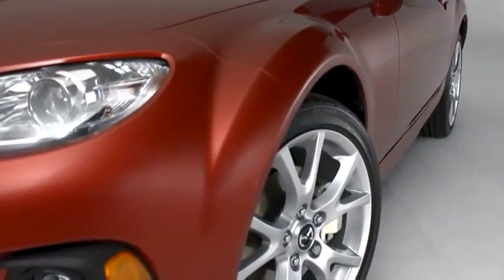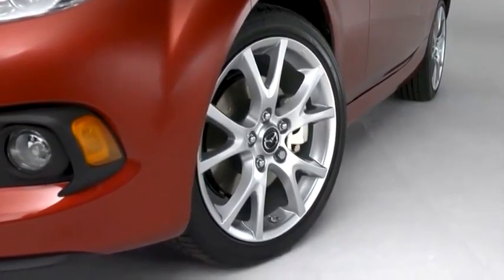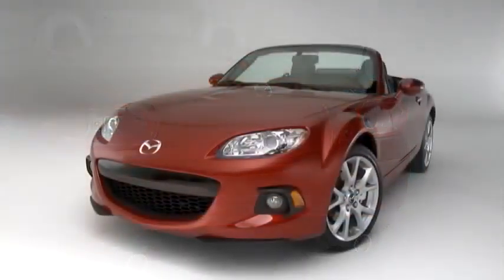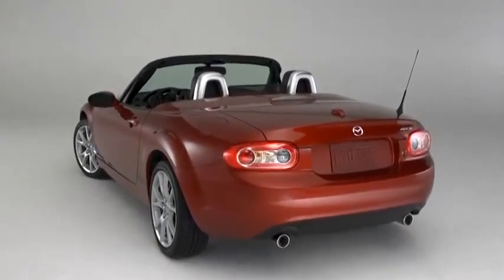The wide fenders swell out around standard 17-inch aluminum alloy wheels fitted with high-performance tires. The rear is short, to preserve the car's small size and balance. It all comes together with a look that's smooth but muscular, staying true to the classic form.